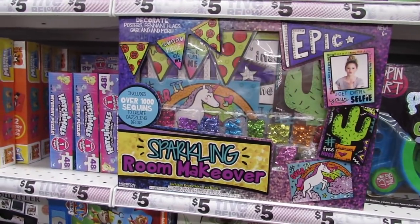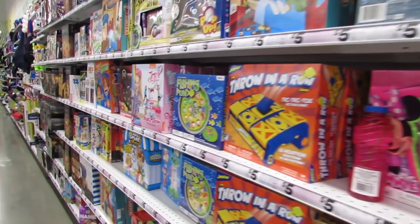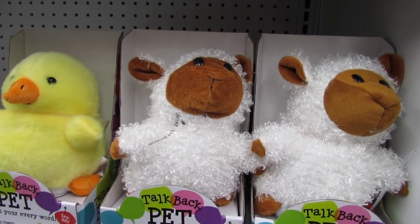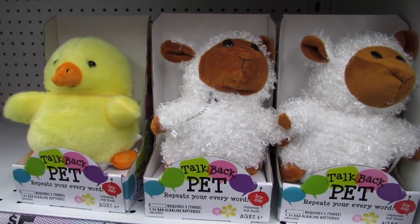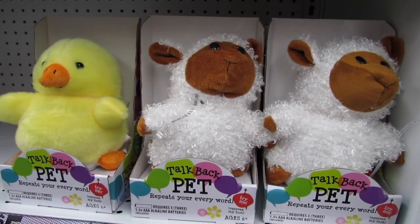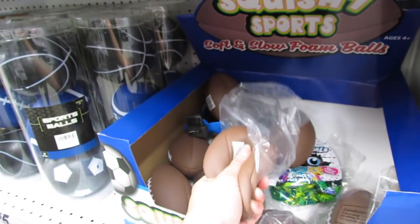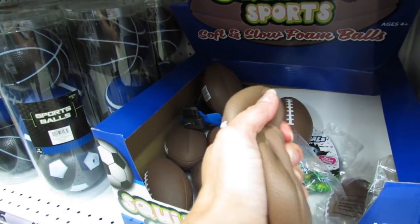Some of them are really big too and they have tons of games. These are new this week — these are the talk back pets and they repeat everything you say. They're only three bucks, recommended for ages six and up, and they need three alkaline batteries.